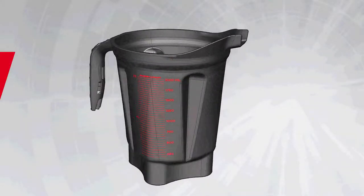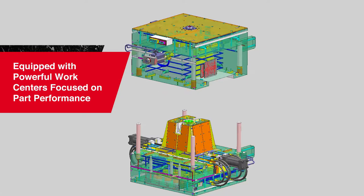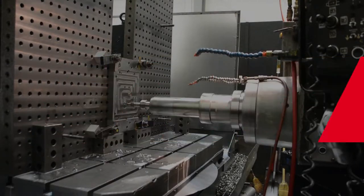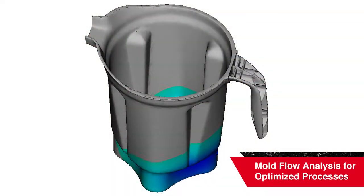Equipped with the latest software and powerful work centers, we optimize your product for manufacturing while keeping in mind the needs of the customer and the performance of your part. With well over 60 years of experience in mold design and manufacturing, we utilize mold flow analysis to optimize your mold for the manufacturing process.